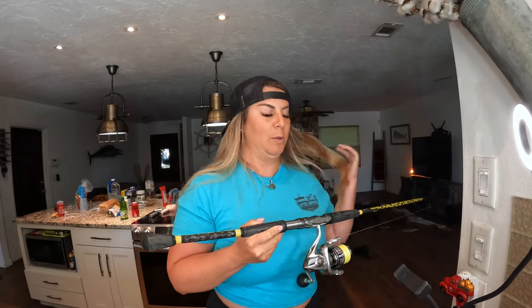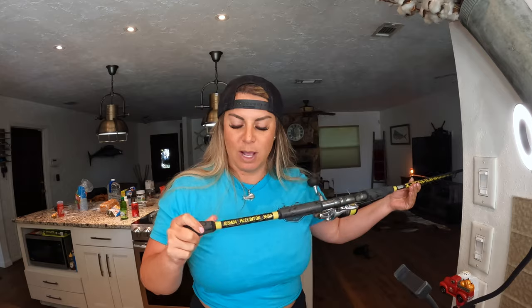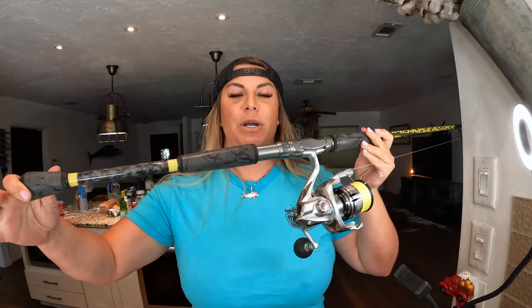This is one of the rods that Drop Anchor Custom Rods and I designed together. We made it special for Joshua McClinton 3680 — his name is on there and we designed it around his truck. We went with yellow and gray to match his big yellow and gray dually. We did the marbling. The tip got stuck in the fan and it did not break — so that's how quality these are. You can design any of these on the website at liftedrippers.com. You just go on there, check out, and I immediately get an email and we start discussing what you want. We're about one to two weeks out, which is crazy fast — you will not find a custom rod company that will build it faster.